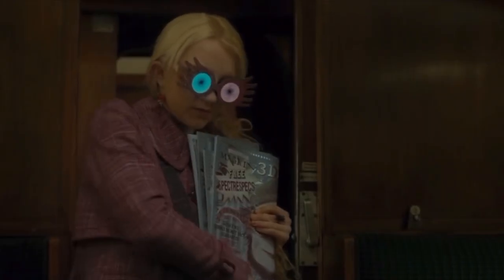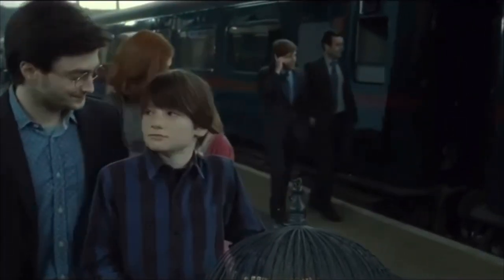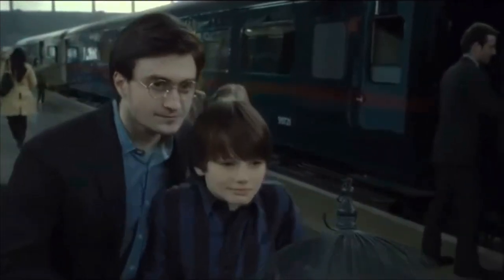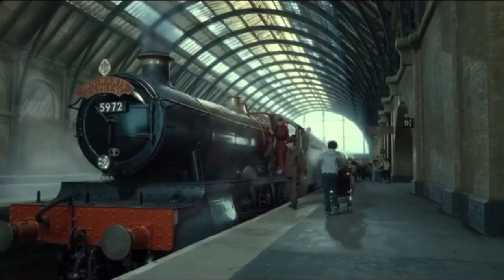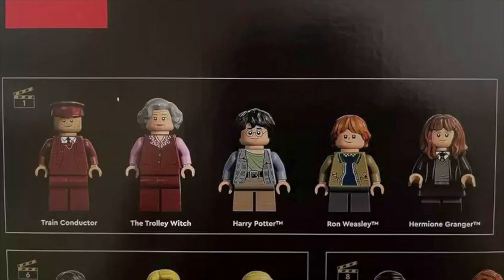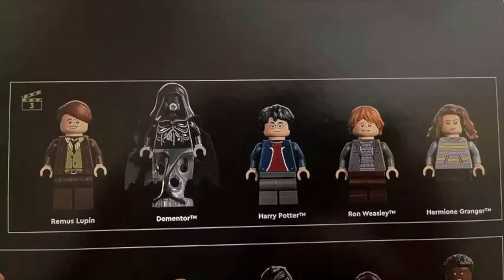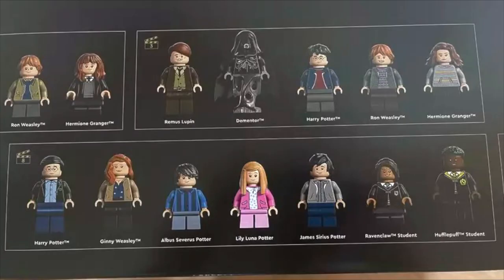Scene three comes from the sixth movie, where Luna Lovegood finds a stunned Harry after Draco hexes him. The final scene is from the eighth and last movie, specifically from the epilogue where Harry and Ginny Potter are sending their youngest son off to Hogwarts for the first time. A pretty fun detail is how the box demarcates which movies each of the figs comes from — a little clapper board with the number representing the movie, which is just a fun, cool graphic.